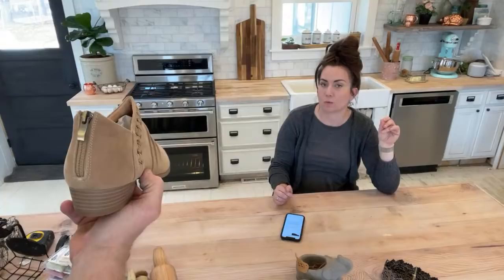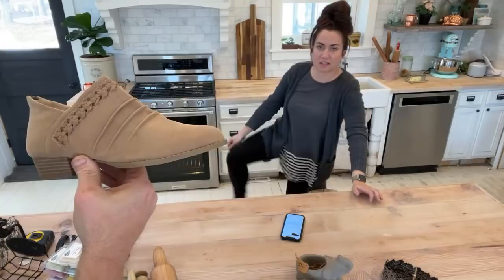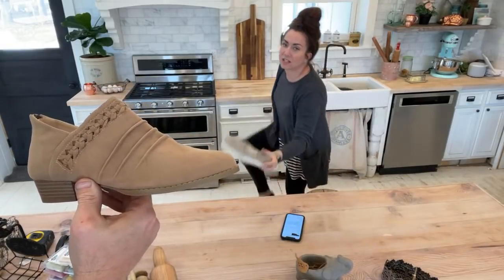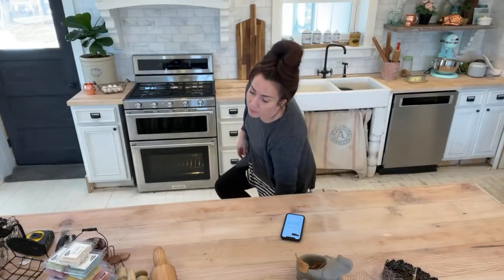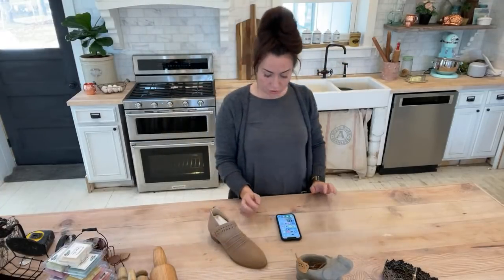I bought these because I was looking for shoes that would work well with leggings and dresses. In summer I like to wear dresses with closed-toe shoes. They have a zipper on the back which makes it easier to get in and out. They come in taupe and black.